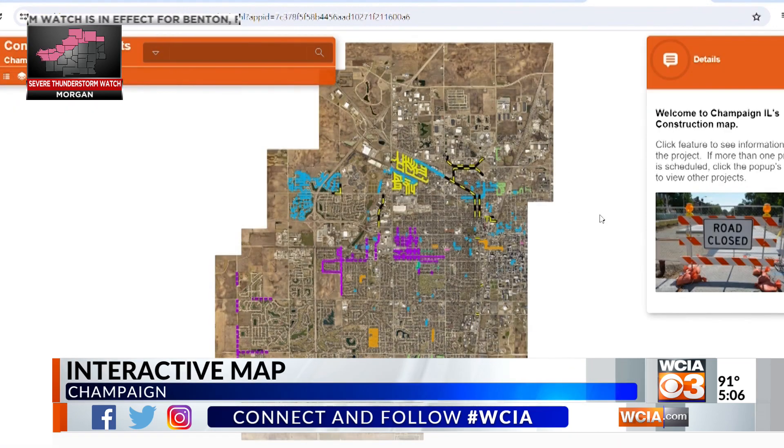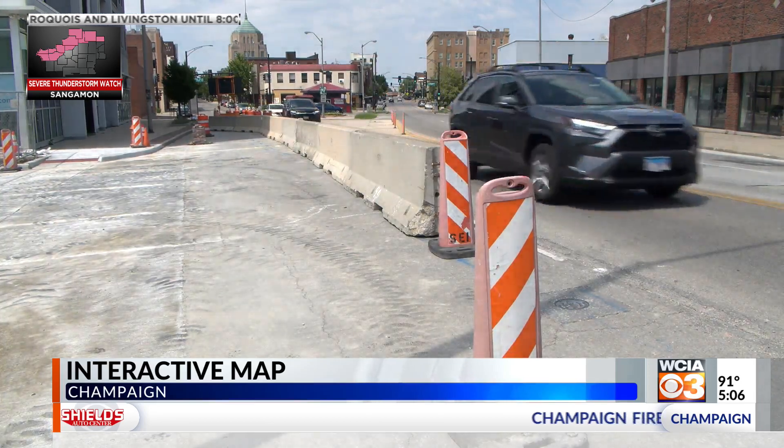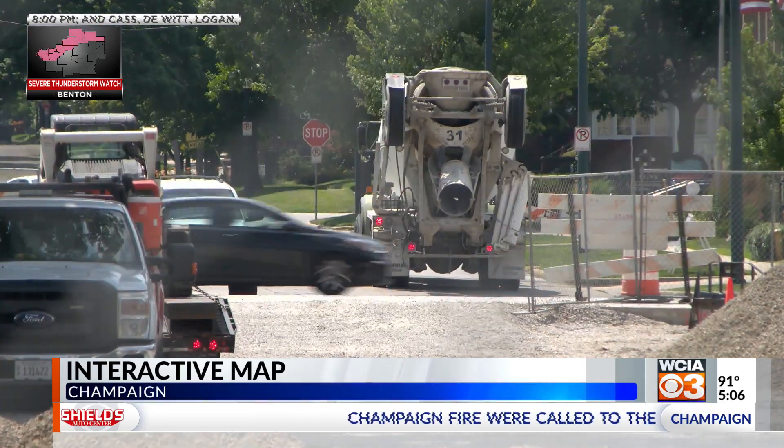Driving through construction zones can be a hassle, and there are plenty of projects happening in Champaign. If you're curious about what work is happening in town, the city of Champaign is pushing people to visit their interactive map.